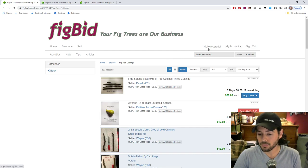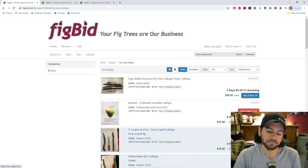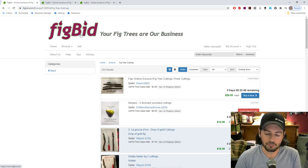You have to create an account, and a lot of you are going to need a United States address. So if you're interested in buying cuttings from me, there's really no buying unless you have a United States address — fill that in on your profile.